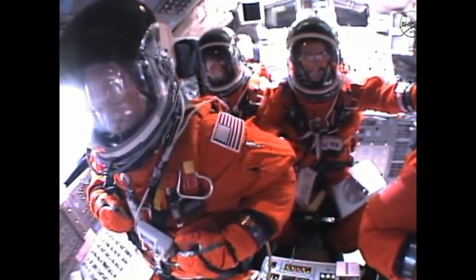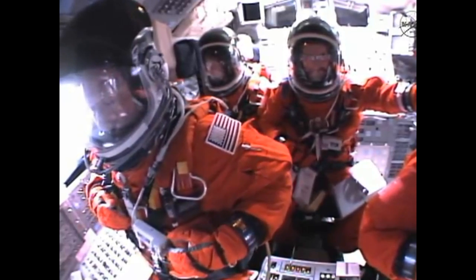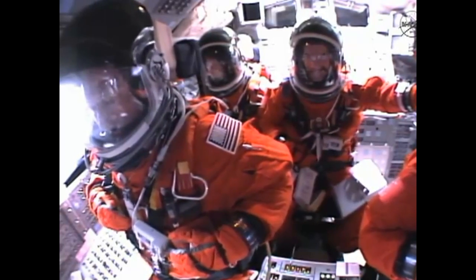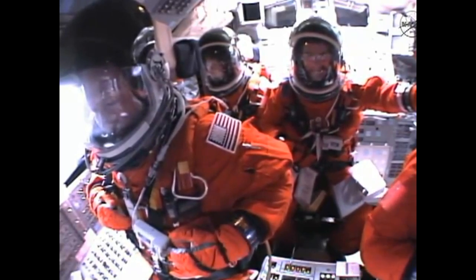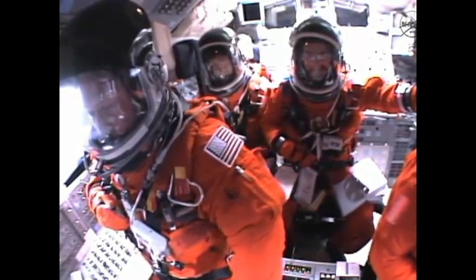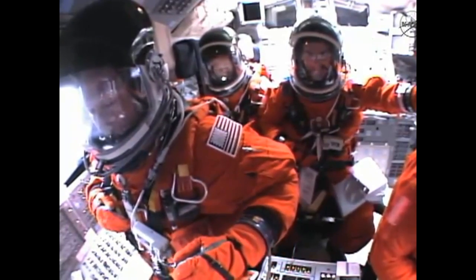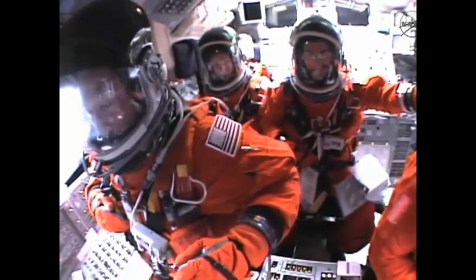Atlantis now 15 miles in altitude, already 16 miles downrange from the Kennedy Space Center — one minute 40 seconds into the flight. Atlantis flexing its muscles one final time, traveling almost 2,600 miles an hour, 21 miles in altitude, 24 miles downrange, standing by for solid rocket booster separation.